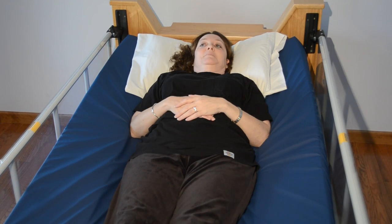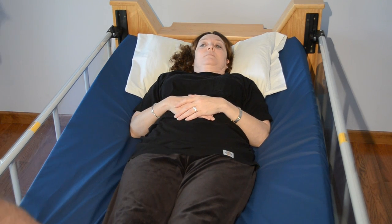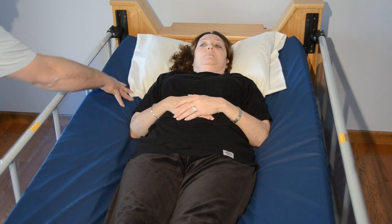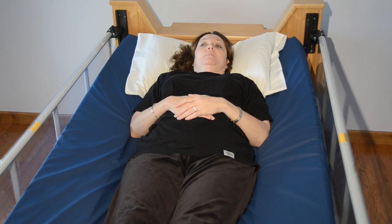The head and legs are only partially elevated and with very little pressure on the mattress, you can see that the user is literally floating. This is a very comfortable position and also offers substantial pressure reduction and distribution.